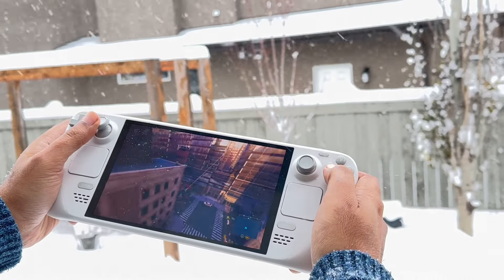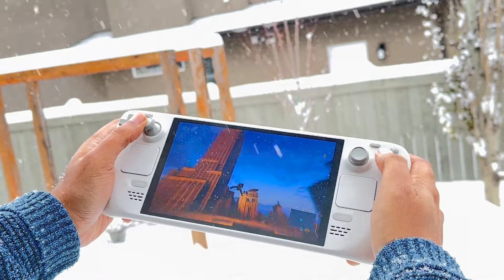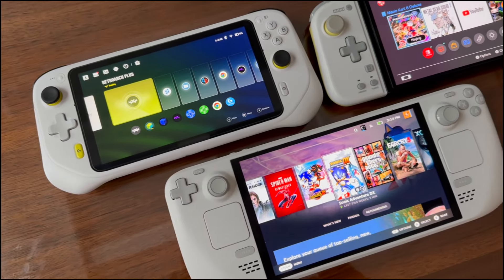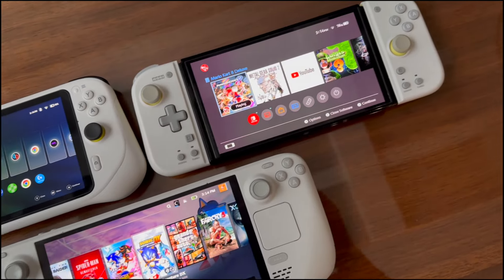So if we're not getting any performance gains, then why go for the white one? Plain and simple, it just looks way better than the black. It's got a low contrast look that makes it stand out even amongst its competitors, and I've personally fallen in love with the new aesthetic.